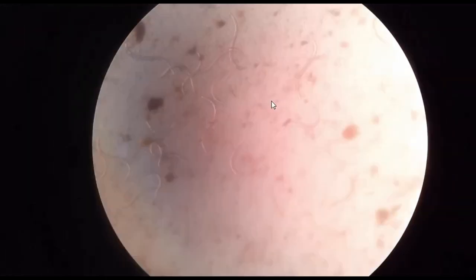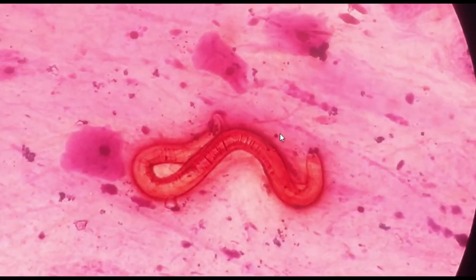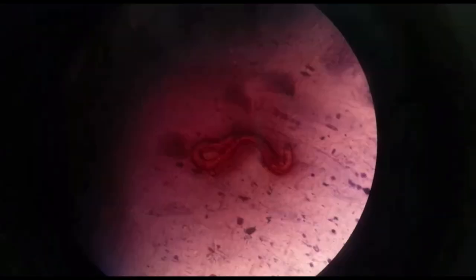I observed this type of heavy load for the first time. Another amazing fact is that during reporting of the gram stain of sputum of this patient, I also encountered this type of structure — this is also the larva of Strongyloides stercoralis in sputum. Here you can see. So imagine what was the condition of the patient.